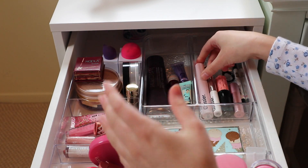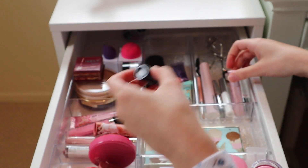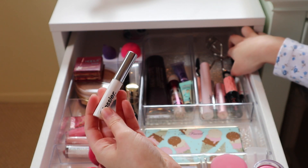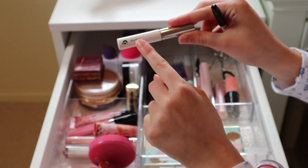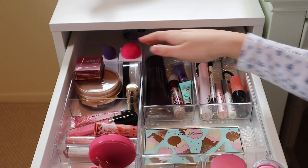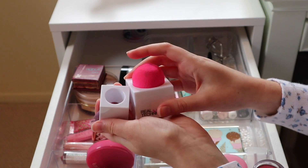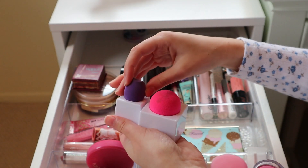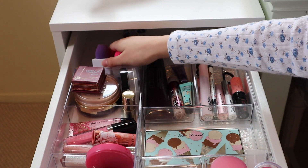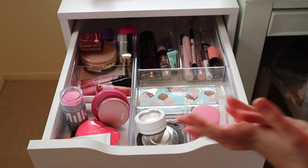Here are my mascaras and brow products. If you haven't tried Glossier's mascara, you need to — it is the best mascara ever, it's not clumpy and I wear it basically every time I wear mascara. I also have the Benefit Roller Lash, a mini Too Faced mascara, and the Glossier Boy Brow. I have an eyeliner too, but I never wear it — it just came with a palette. Back here I have two beauty blenders. I used to use them a lot, but now I prefer using my fingers since it just blends better.